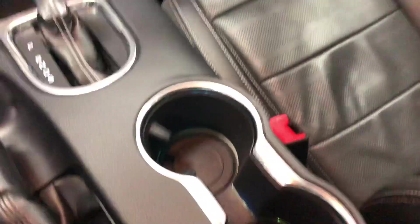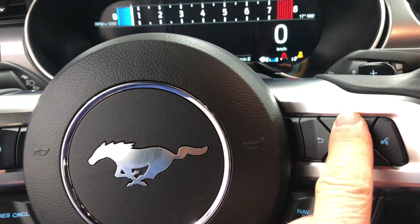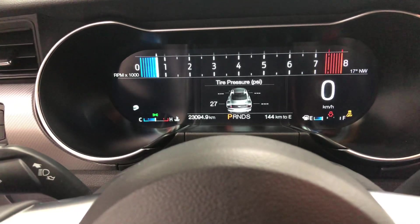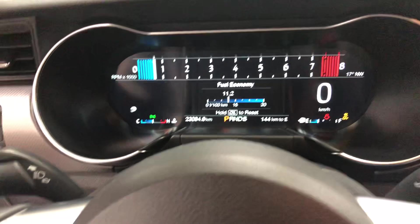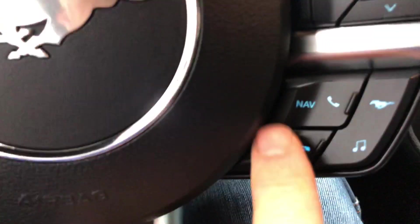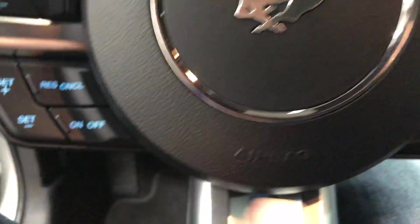Cup holders in here, we can change the lights — we've got all that goodness right here. Let's go back over here and change this to our tire pressure settings, fuel economy, all the stuff there. Your nav voice command is right here, so all your controls are there.